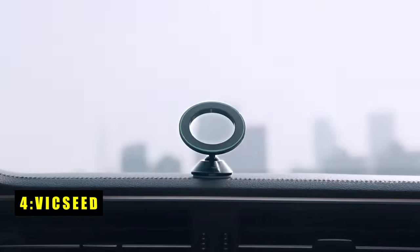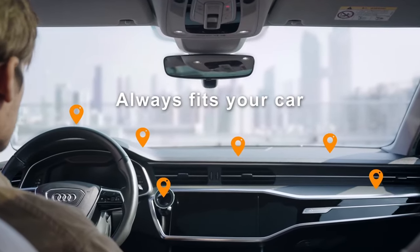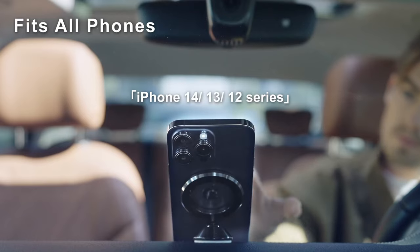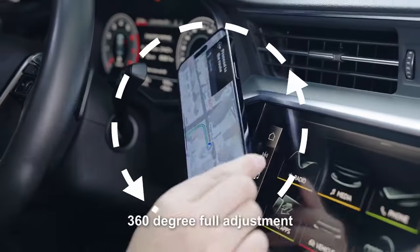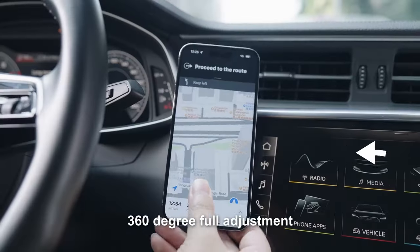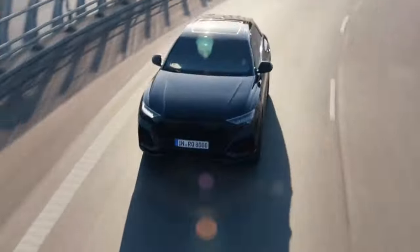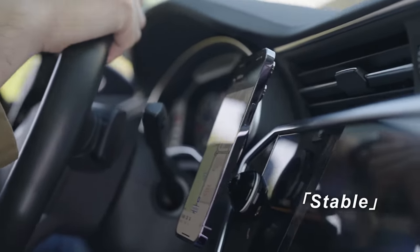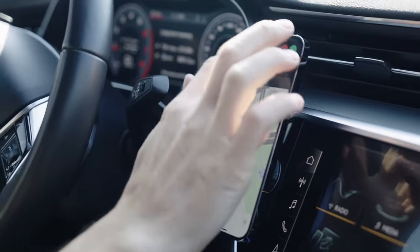At number 4 is Vixeed. The Vixeed Magnetic Car Mount is a top-notch solution for securely holding your phone while driving. As a leader in adhesive MagSafe car mounts, its reliability is proven by customer feedback. Unlike lesser mounts that require pressing the base to remove your phone, this mount remains rock-solid in extreme conditions — from freezing minus 40 degrees to scorching 194 degrees Fahrenheit. Equipped with 20 and 52 permanent magnets, it provides exceptional magnetic power, ensuring zero drops even on the bumpiest rides.